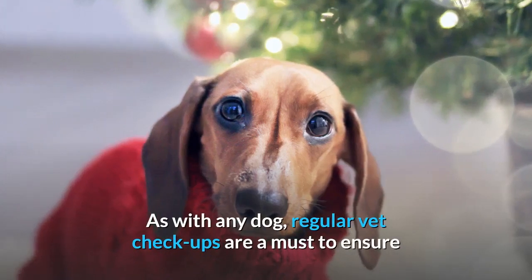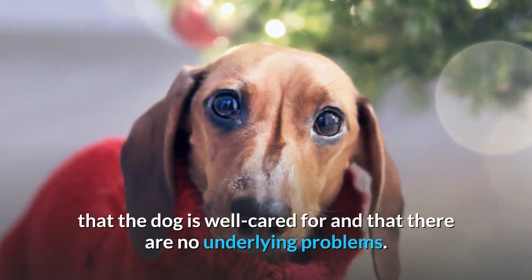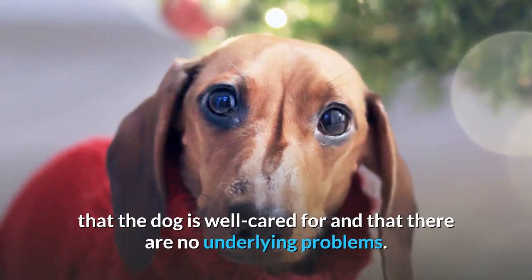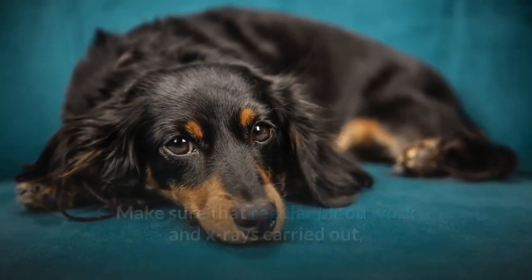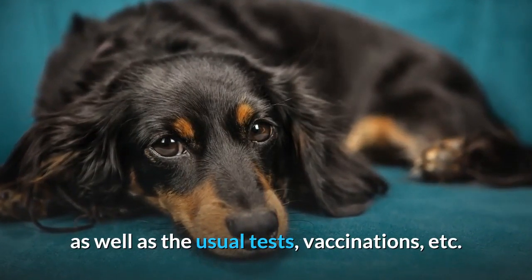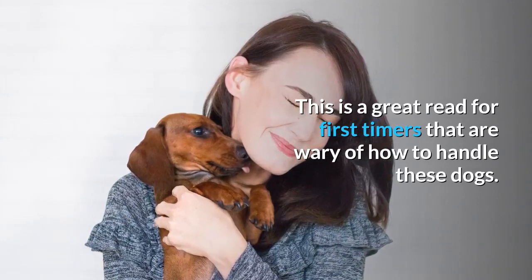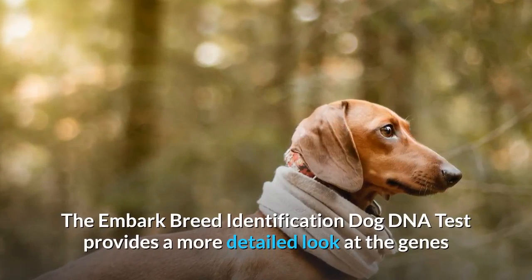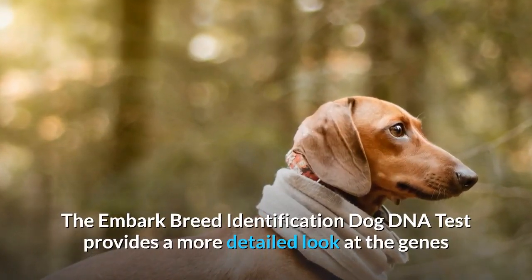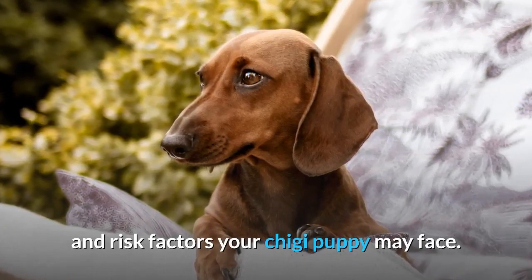As with any dog, regular vet checkups are a must to ensure that the dog is well cared for and that there are no underlying problems. Make sure that regular blood work and x-rays are carried out, as well as the usual tests, vaccinations, etc. The Embark Breed Identification Dog DNA Test provides a more detailed look at the genes and risk factors your Doxal puppy may face.